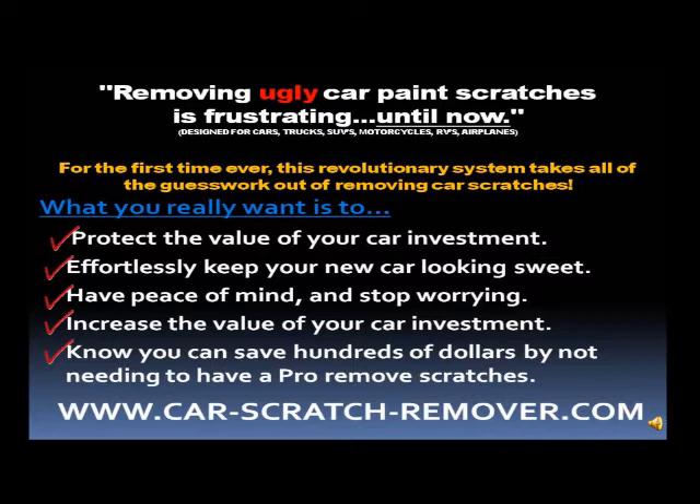What you would really want is to protect the value of your car investment. Effortlessly keep your new car looking sweet. Have peace of mind and stop worrying. Increase the value of your car investment. Know you can save hundreds of dollars by not needing to have a pro remove scratches.